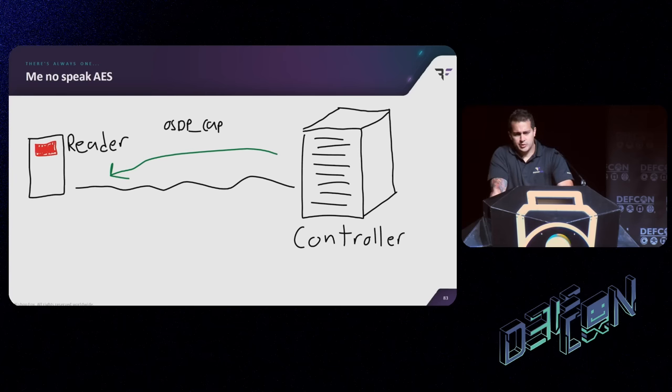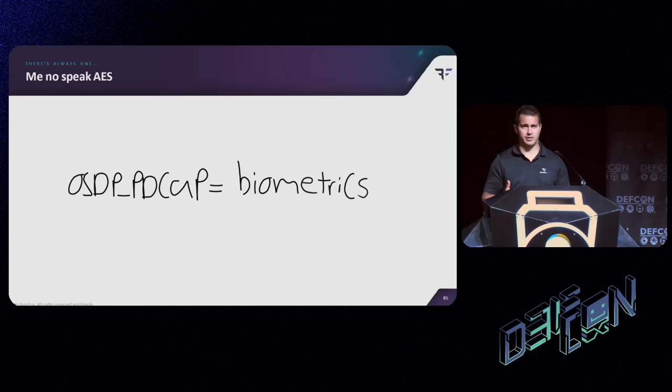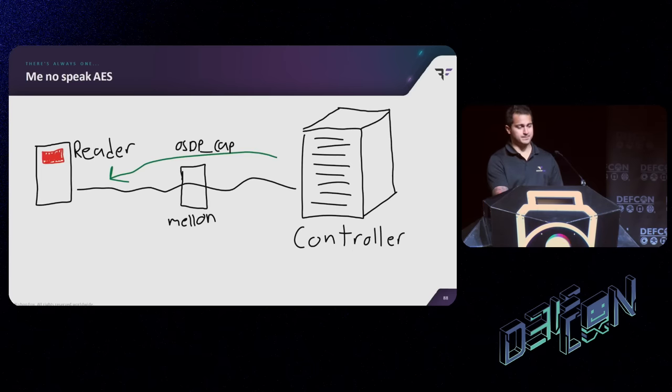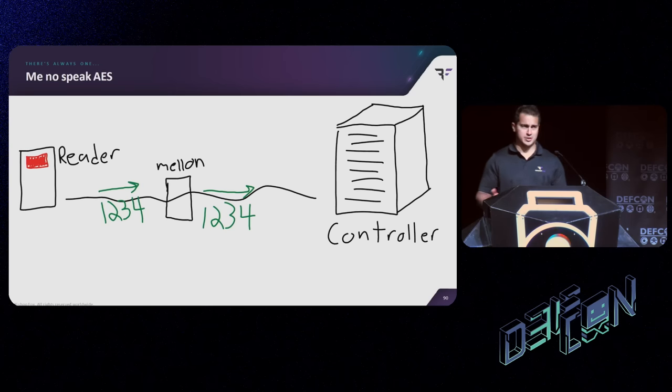To decide if it can establish encryption, there are a couple of things that happen first. The controller asks the reader what its capabilities are, and the reader replies with its capabilities. The capabilities can include things like whether it's a fingerprint reader, iris scanner, or keypad. The one we're interested in is communication security — the communication security bit tells the controller whether or not the reader supports encryption. So we insert our device in the middle, wait for that capabilities request, and when we reply we switch that communication security bit from a one to a zero. The controller then assumes there's no encryption support and carries on with everything unencrypted.